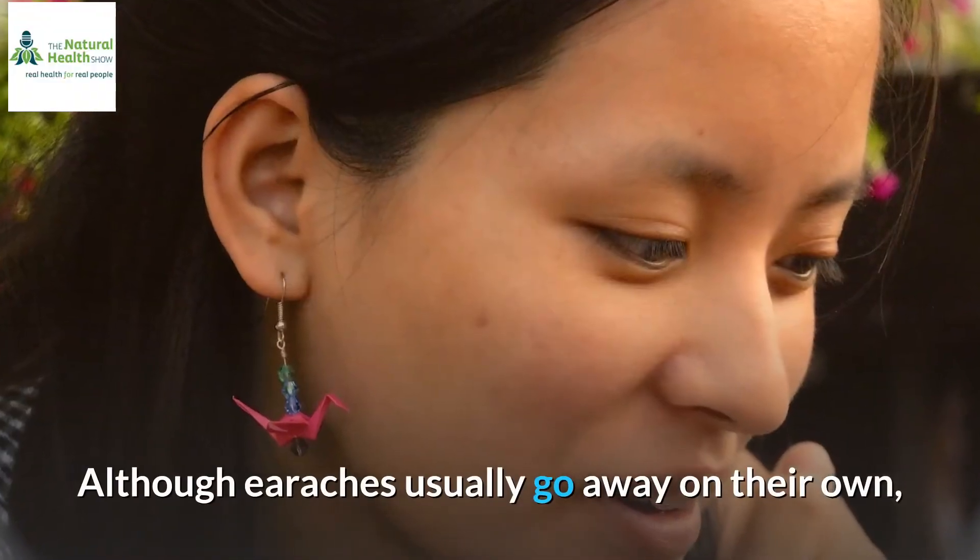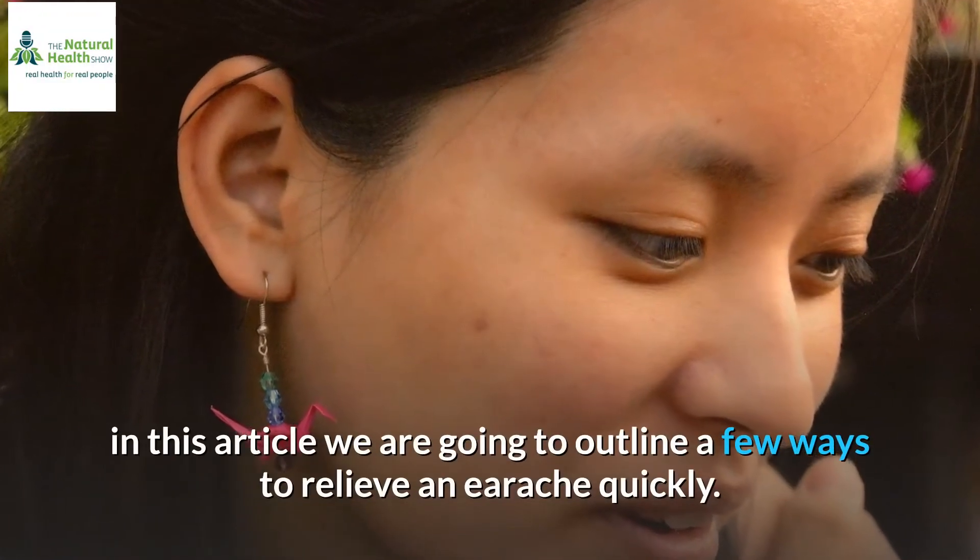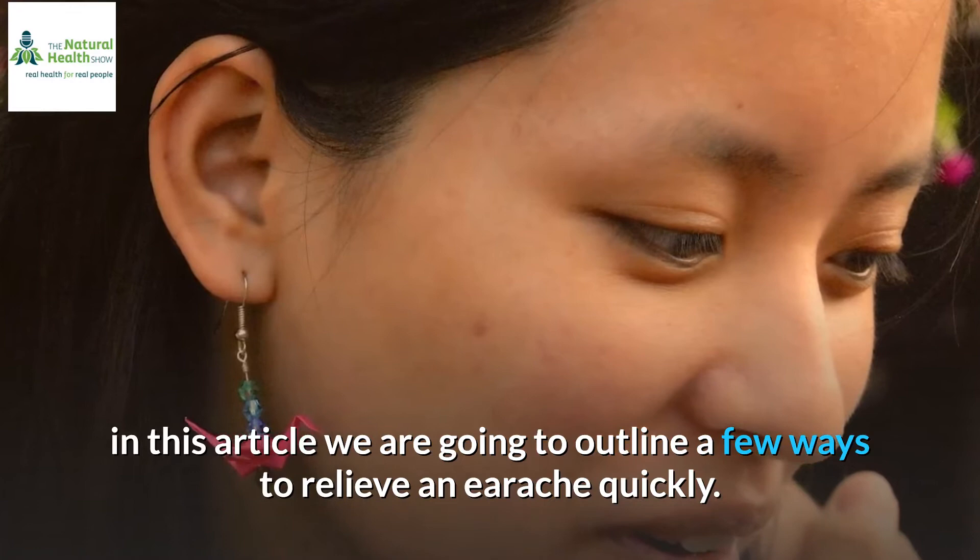Although earaches usually go away on their own, in this article we are going to outline a few ways to relieve an earache quickly.